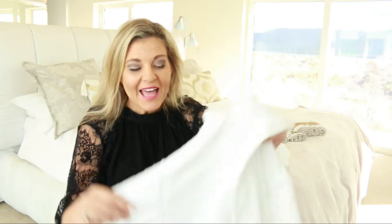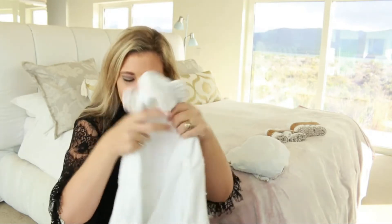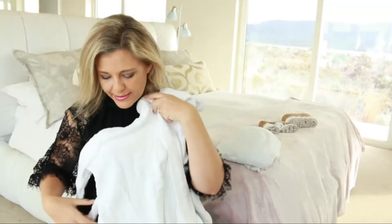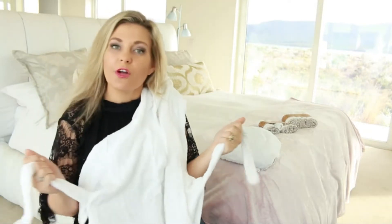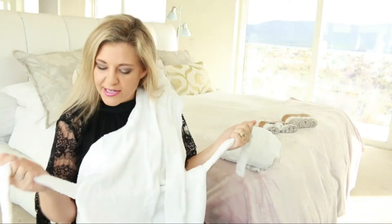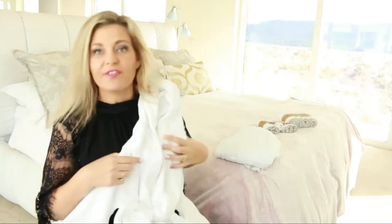One of my absolute favorites from their range is this cute little baby robe. It comes with a nice little hood and what I really love is it has a built-in little tie — so you're not going to lose this piece, it's already sewn in, and you can just tie that up in front. These are also great for use in the toddler years.